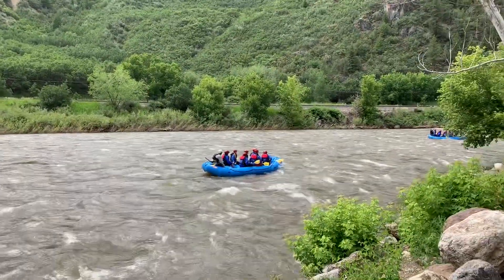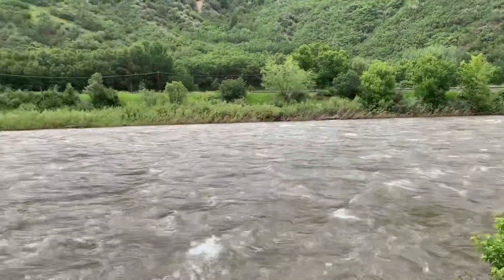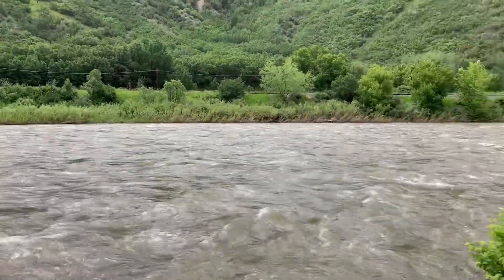Rafting looks like a lot of fun. The rafting company actually leaves from the resort, so it's a convenient place to stay if you want to go rafting. The Glenwood Canyon Resort has a lot of activities you can do while staying here. Behind me, there's a really nice zip lining course.